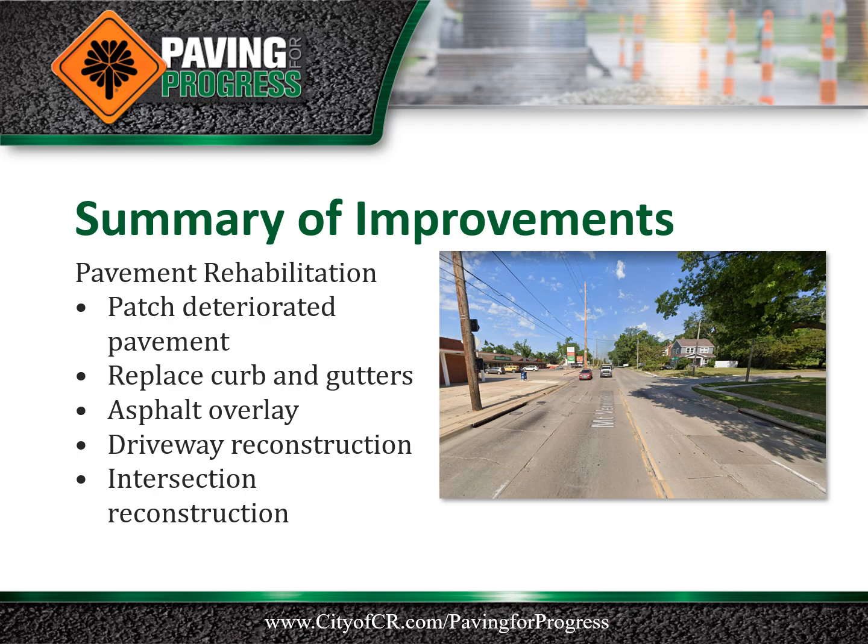Driveways within the project limits will be reconstructed to meet current design criteria. Intersections within the project limits will be reconstructed depending on pavement condition and to meet current design criteria as much as practical.